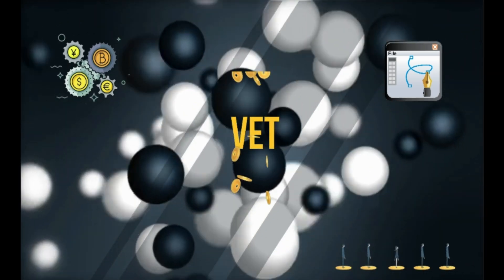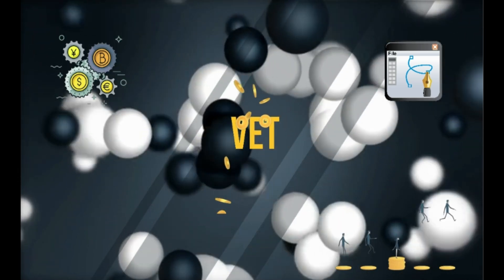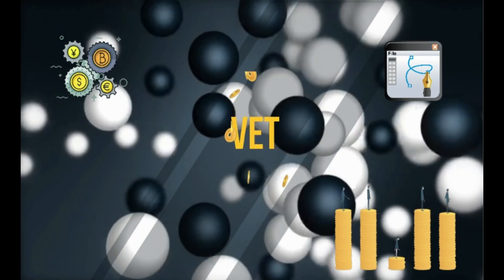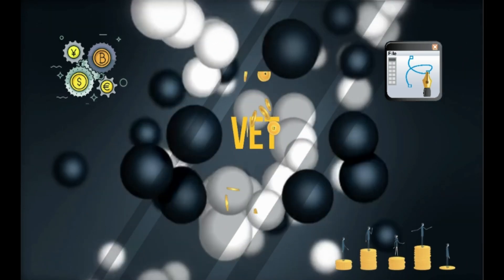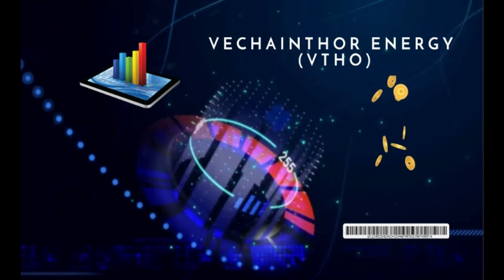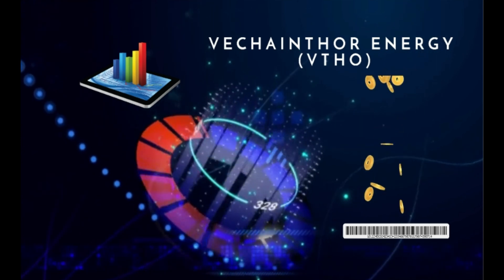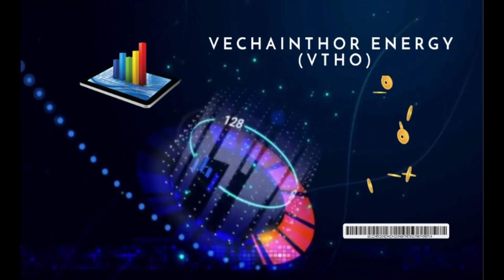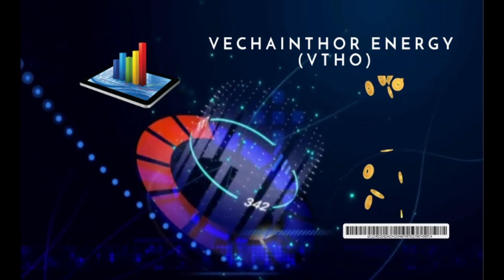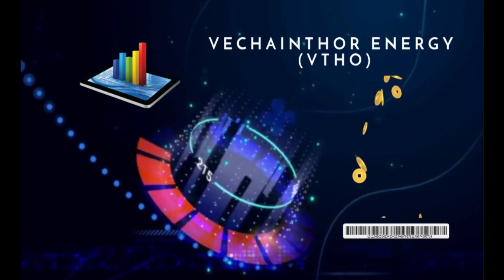VET can also transfer value across the blockchain and trigger smart contracts, serving as an increment of value within the VeChain blockchain. It is also used for paying transactions on dApps that function on VeChain, and you can invest it on an exchange. VTHO, the chain energy token, functions as gas to power smart contract transactions. Only developers can use those tokens for covering their contract execution costs, so a company using VeChain's tracking for their supply chain must pay VTHO to add information to the blockchain.